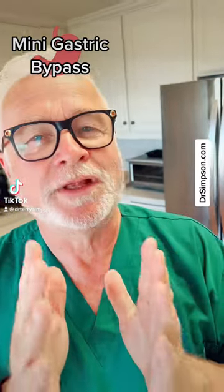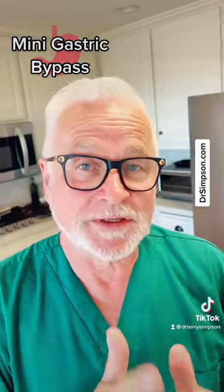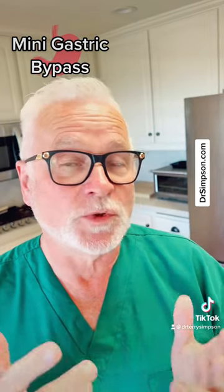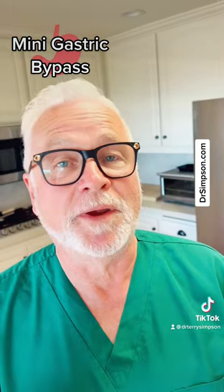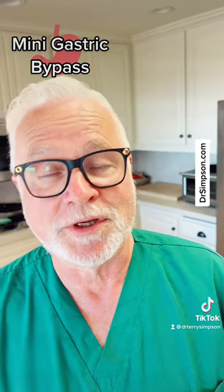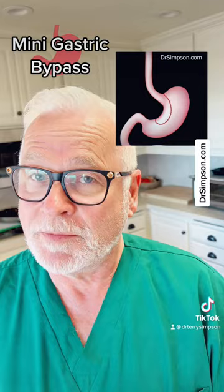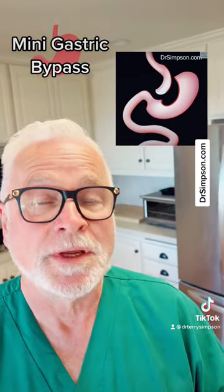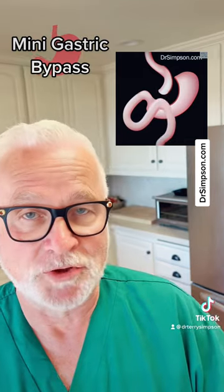What if there was a surgery that combined the best features of the gastric sleeve with the Roux-en-Y gastric bypass? That surgery has recently been approved by the American Society of Metabolic and Bariatric Surgery and is called the 1-anastomotic gastric bypass. It combines the best of the sleeve — a larger pouch — with the Roux-en-Y gastric bypass, but without a simple extra connection.